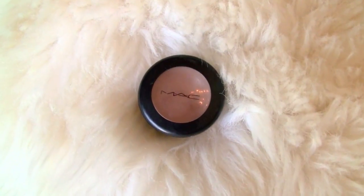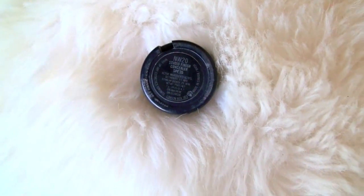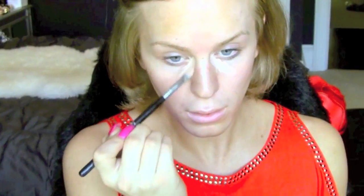Time to cover up my eye bags. This is my Studio Finish Concealer by MAC in NW20 — great for covering dark circles, it counteracts the color amazingly. I'm using a concealer brush by Sigma to apply it, but I blend with my fingers. I always find that blending with the finger can remove product, so use your ring finger — it applies the least pressure to the sensitive under-eye area. Make sure to look up when blending so you don't get creases. And that is how I apply my under-eye concealer. No more dark circles!